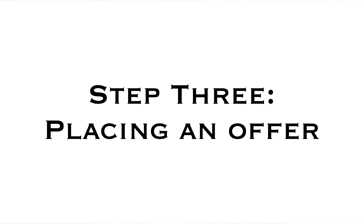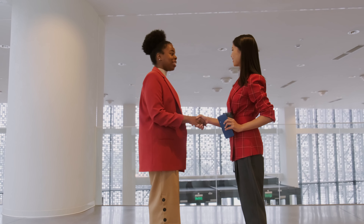If you see the office and you like it, it's time to place an offer. You decide how much you would like to purchase the office for, and we will draft up a letter of intent. From there, it's up to the seller to either accept your offer, decline your offer, or counter your offer. Once the seller and buyer have both signed the LOI, we can move on to step four: entering escrow.